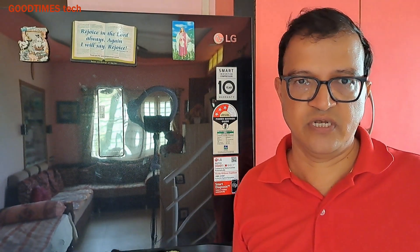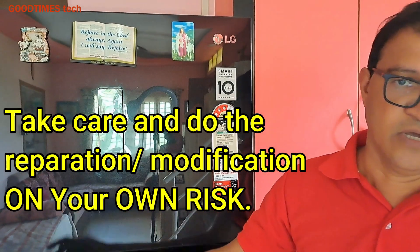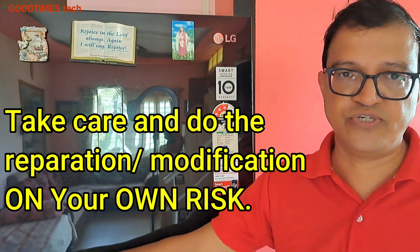So I wanted a permanent solution. In this video you can see what I did to achieve that. I made changes to the control panel two months ago, and since then I have not faced any problem. The freezer is working fine and the fridge is also working fine — whatever temperature has been set is being maintained. If you have any doubts, I request you to proceed at your own risk.